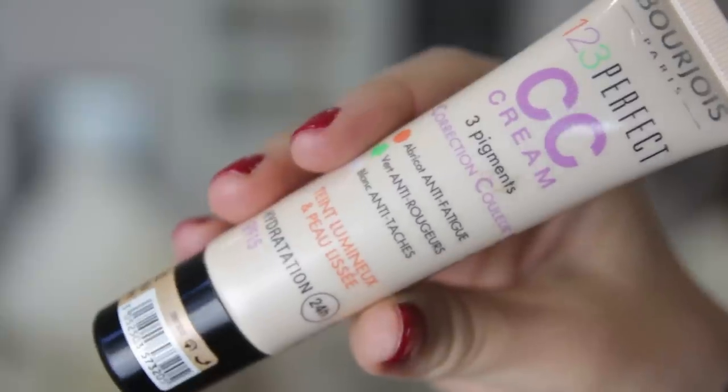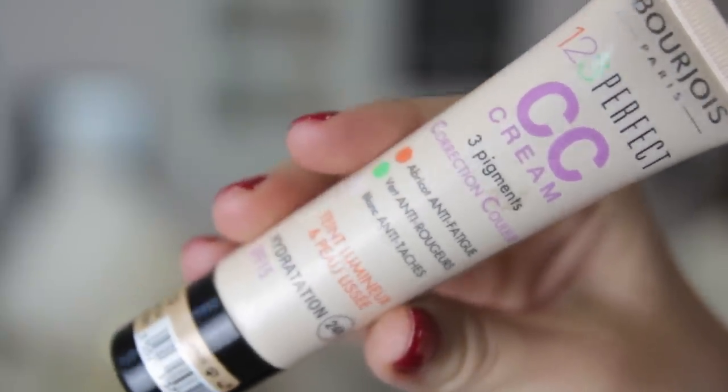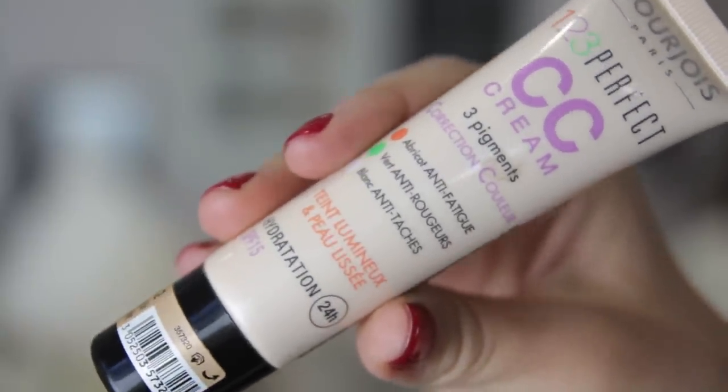When it comes to foundation, I've been using my Make Up Forever face and body foundation which I mentioned in my November favourites, but another one I really like in the winter months is the Bourjois 123 Perfect CC Cream. Basically it doesn't dry your skin out, it gives you good coverage, it lasts all day, and it just looks really natural. It's perfect for winter months and it's not too expensive — you can get it from Boots.